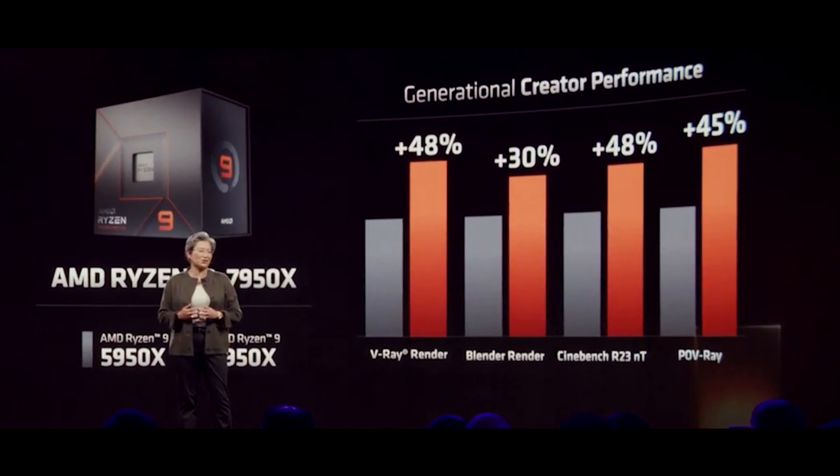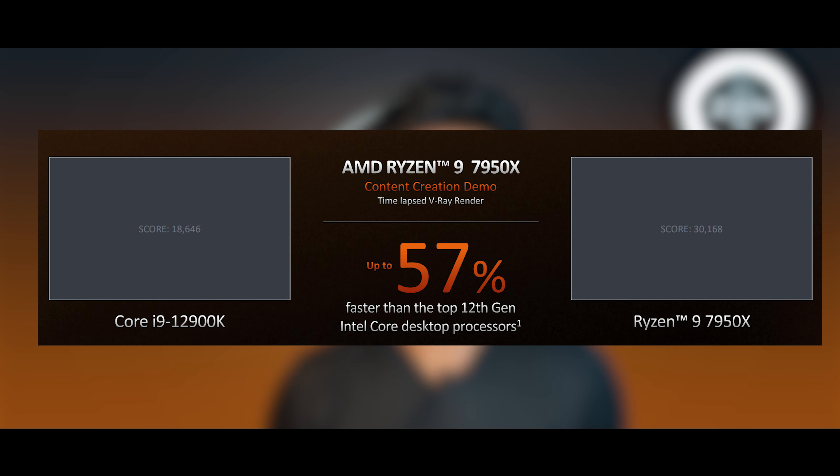There is Intel Slayer momentum here. Comparing to Intel's 12th generation processor — specifically the i9-12900K and i7-12700K — V-Ray results show almost 62% gains. Intel scores around 18,000 while AMD achieves 30,000 in this benchmark.